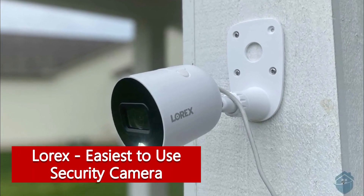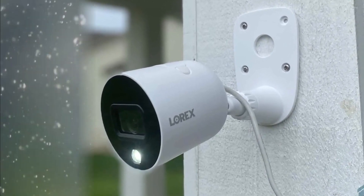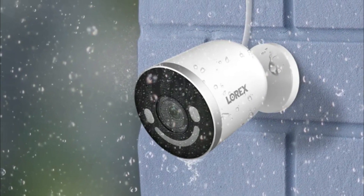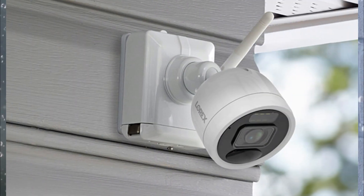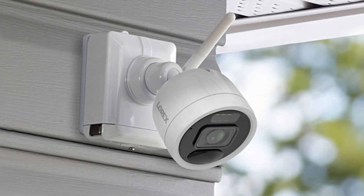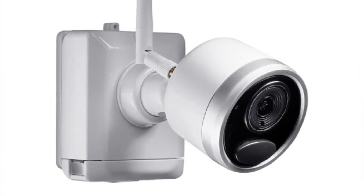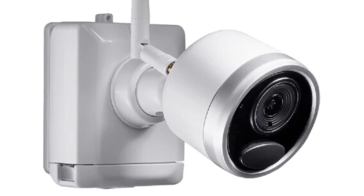Lorex — easiest to use security camera. Lorex specializes in professional quality security cameras for indoor and outdoor use. The company's weatherproof outdoor cameras have 4K resolution and the ability to capture full video at night. Many Lorex camera models are vandal-proof as well — ours had heavy-duty metal casings and protected power cords. Lorex cameras also support two-way voice, geo-fencing, extra-long vision, depth of field, and pan-zoom function.